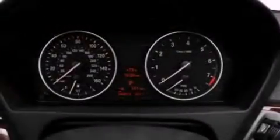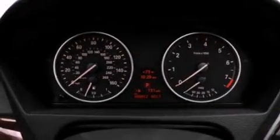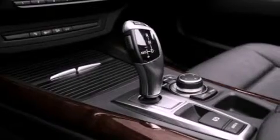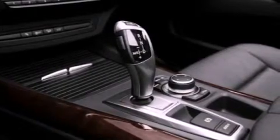Its top features include memory settings for the driver's seat positions, so you can recall your favorite position with the push of one button, heated seats, a power rear lift tailgate, a premium sound system, and leather seats.